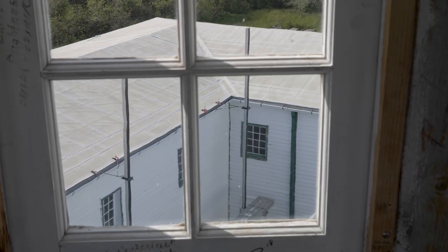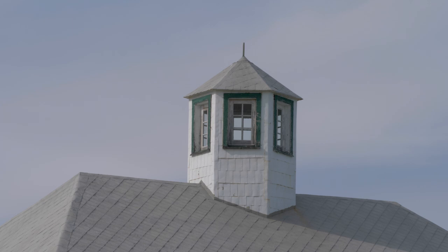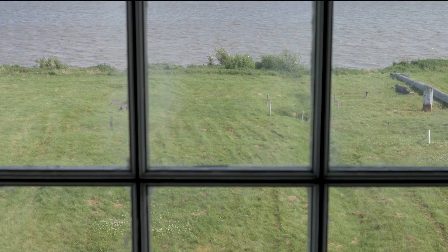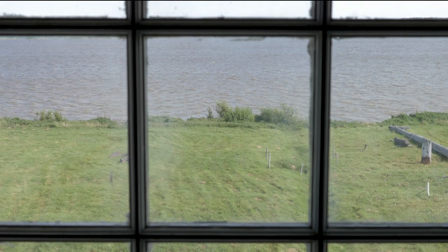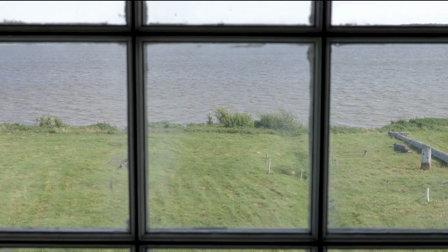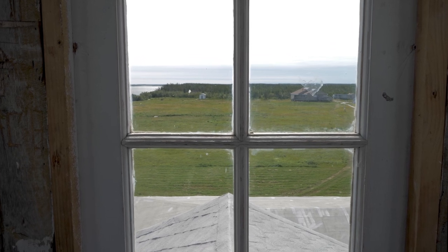The highlight of the tour, however, is on the third floor, when you climb a narrow staircase into the lookout tower. Here you can look down on the Hayes River as the early traders once did, watching for incoming ships and news from across the Atlantic.